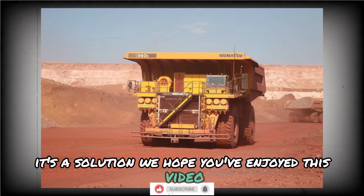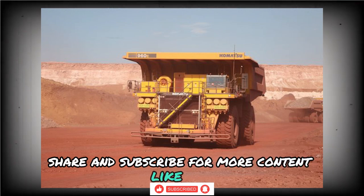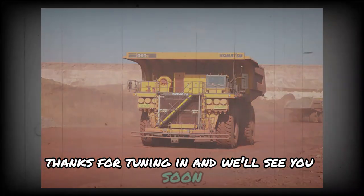We hope you've enjoyed this video. If you did, please like, share, and subscribe for more content like this. Thanks for tuning in, and we'll see you soon.